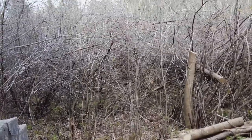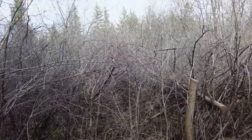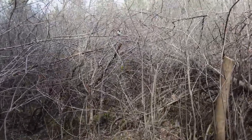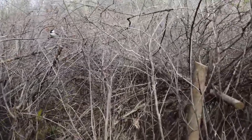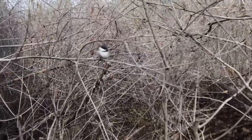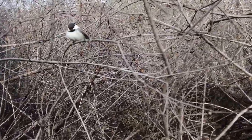Oh, a chickadee! There he is — looking for some seed. I guess they would come and land on you. Isn't he cute? Look at the chickadee.